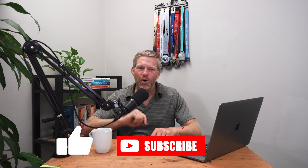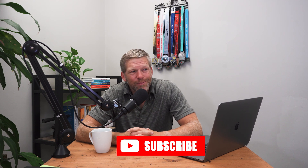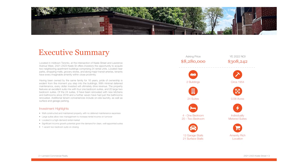Hey everyone, welcome back to Mark Lochler Experience. Today and today only, we're going to walk through 24 units in Toronto — and when I say walk through, I don't actually mean walk through. I mean I'm going to walk through the numbers on what a 24-unit building looks like in Toronto. Is it a good deal? Now, would you buy 24 units at Keel and Lawrence in Toronto right now? This is two 12-unit buildings side by each.